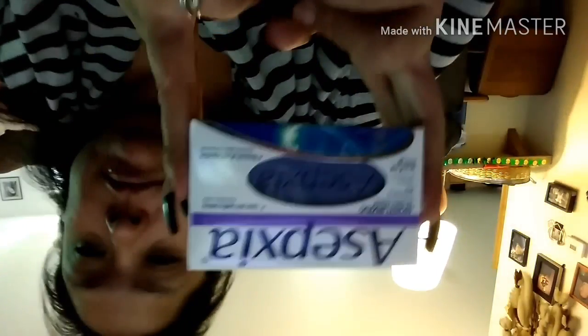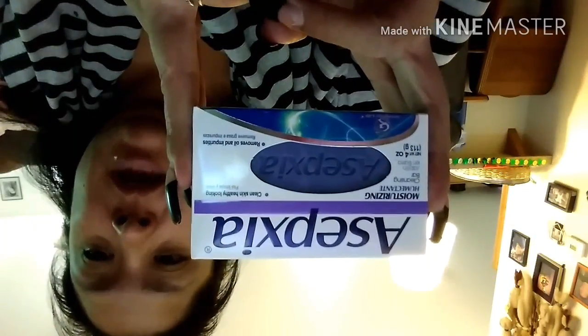One more thing — I got this Asepxia bar soap. It's a moisturizing cleansing bar that cleans skin to make it look healthy and removes oils and impurities. I got two of these.